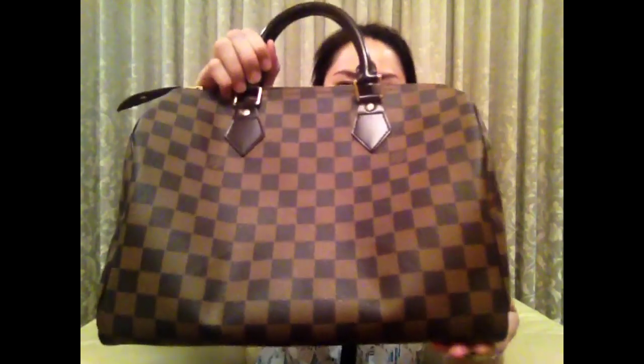Let's get started with the first bag, and it is the Louis Vuitton Speedy 30 in Damier. It is kind of a worry-free bag to me. I can carry it on any occasion, or even on a rainy day, and when I cannot think of any bag to carry for the day, I just carry this one.